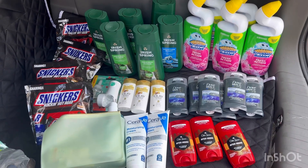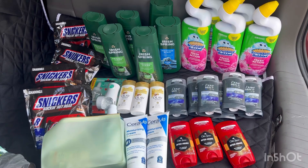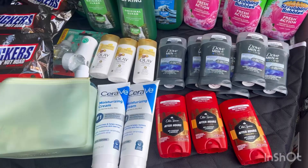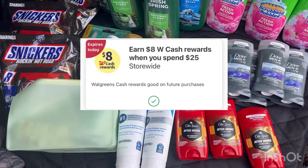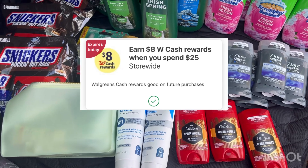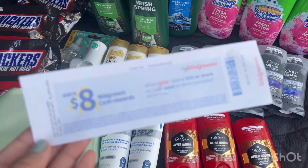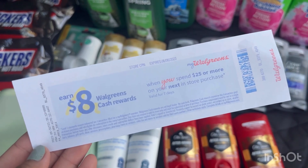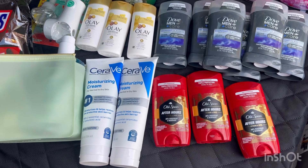Hi guys, good afternoon, happy Friday! This is my Walgreens and Walmart haul for today. I did one transaction at Walgreens because I have a spend $25 get $8 Walgreens Cash digital booster expiring today, and I paired it with a spend $25 get $8 Walgreens Cash paper booster.